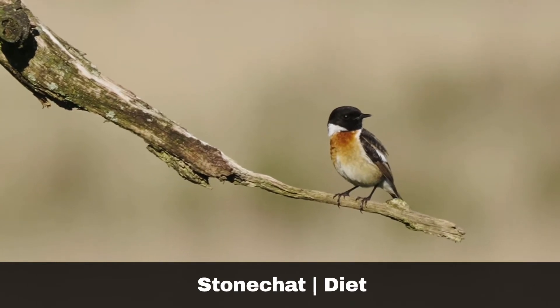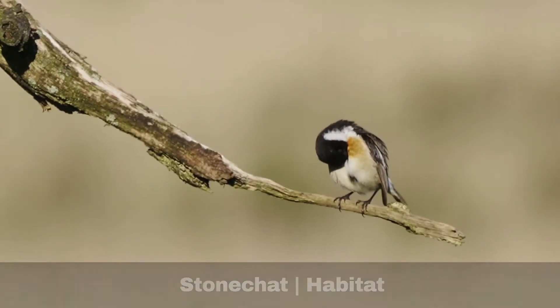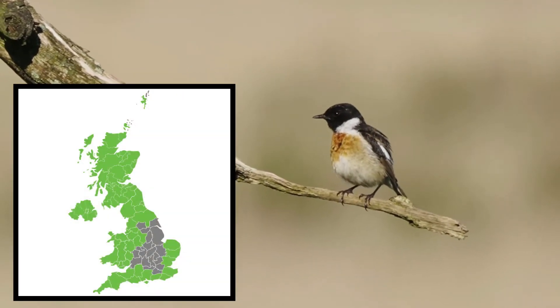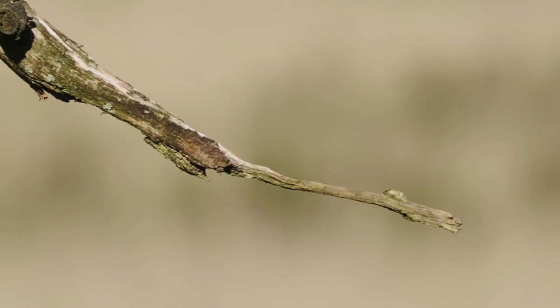Stonechats eat invertebrates, seeds and fruit. Their preferred habitat is heathland and coastal. However, over the past few decades, the species has expanded its range to other habitats. During the summer months, they are more common in the west of the country, but during the winter, Stonechats' range has expanded eastwards across the UK.